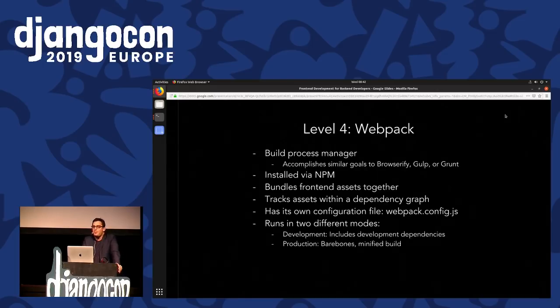Next up, we are going to add Webpack into this project. Webpack is a build process manager. It accomplishes similar goals to Browserify, Gulp, or Grunt. Like the more basic libraries we were using earlier, it is installed by NPM. What it is useful for is it bundles different front-end assets together — you can divide up your JavaScript files into separate files. It also helps you manage your non-code dependencies: font files, images, different resources maintained by the front-end of the application, and gives you a nice way of declaring what happens when you are building out your project.